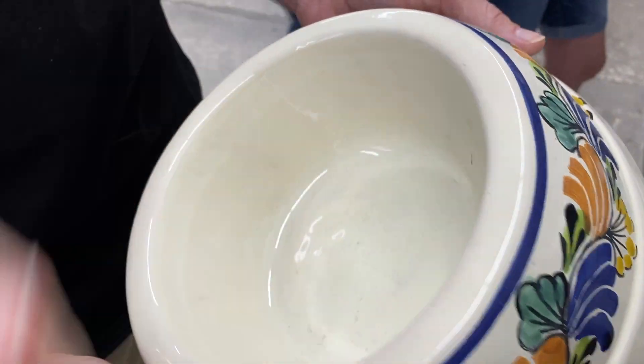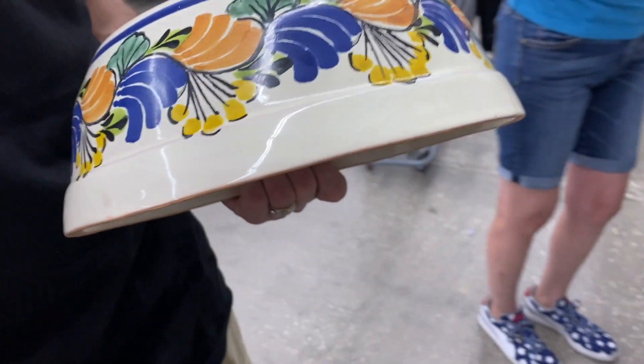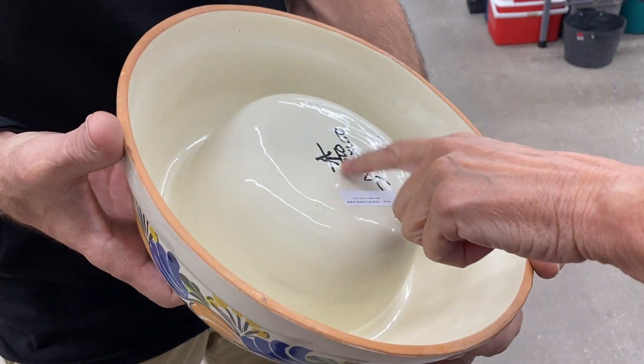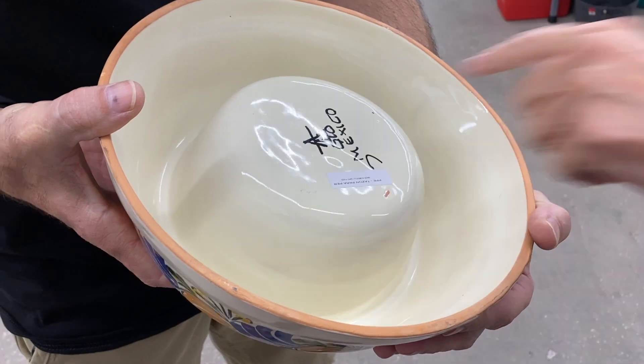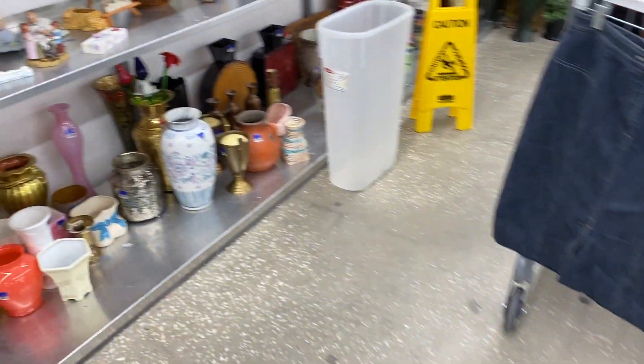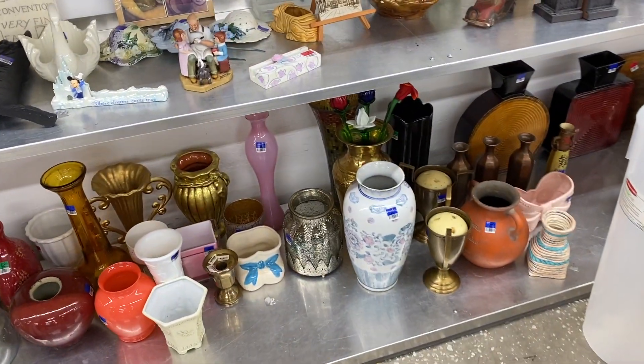Look at this Mexican pottery water bowl — that's $3.99. That's a lot of water for a cat. Oh, and this — I just sold something with that mark — $3.99.